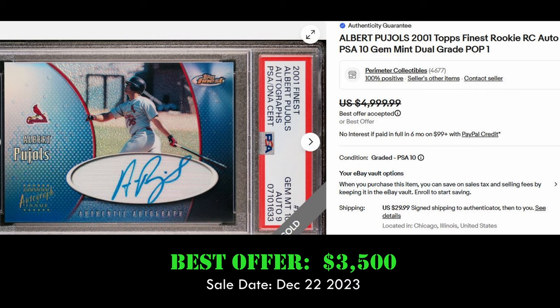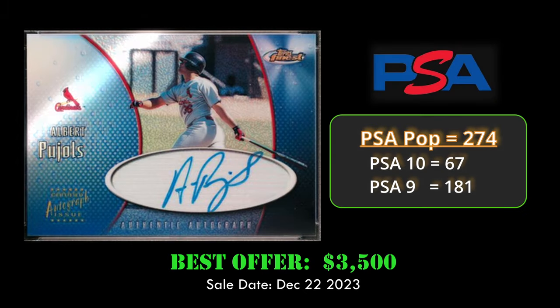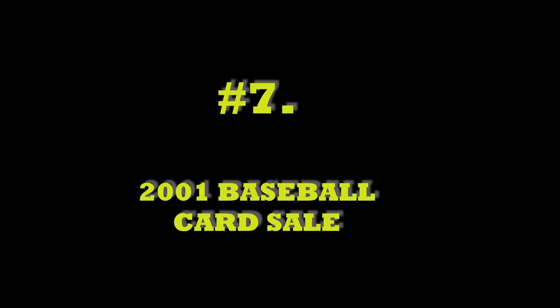Coming in at number eight, we have the 2001 Topps Finest Albert Pujols rookie autograph in a PSA 10. This card sold best offer for $3,500 on December 22nd, 2023. This rookie autograph has a PSA population of 274 with 67 PSA 10s.